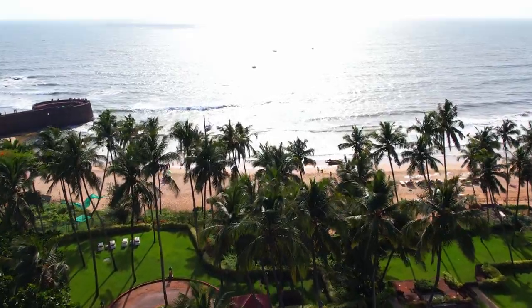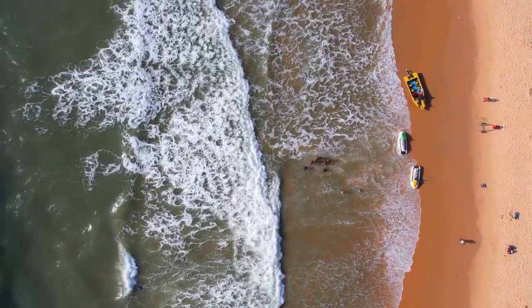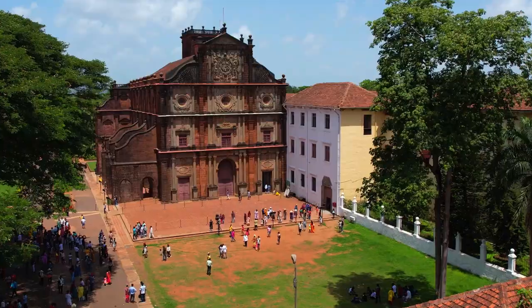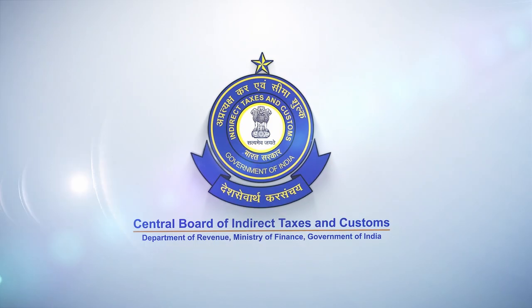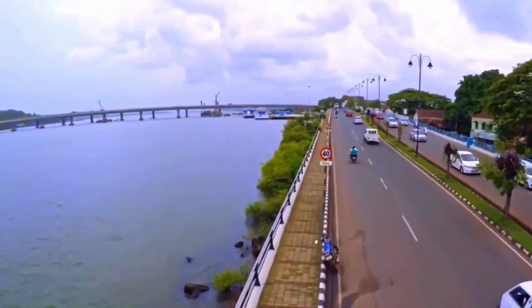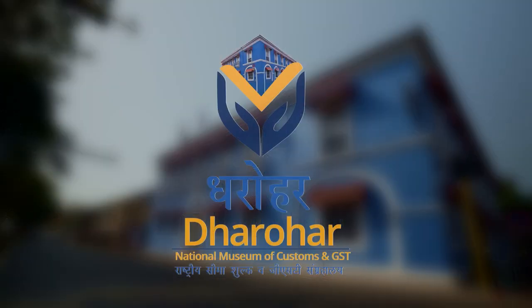Goa — the stunning beaches here mesmerize every mind. The state has had an exciting history, and some of those golden pages are dedicated to the Indian Customs Department as well. Another page that is going to be added to it is the National Customs and GST Museum, Dharohar.